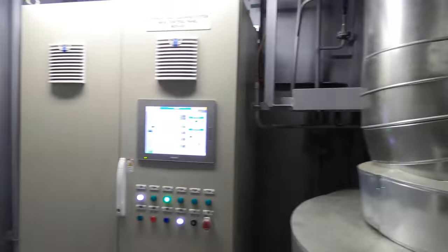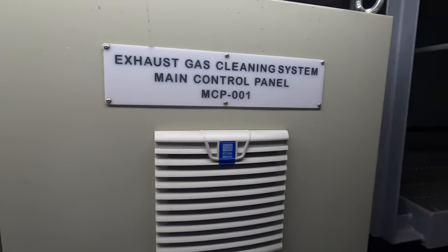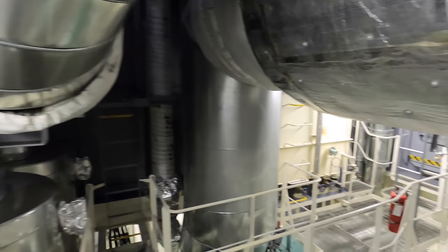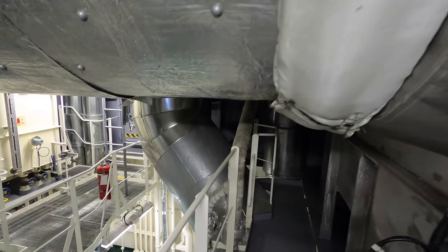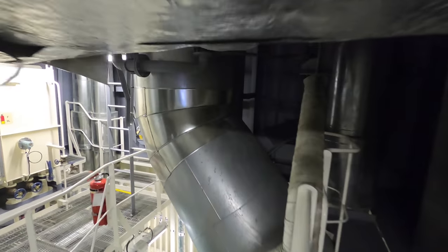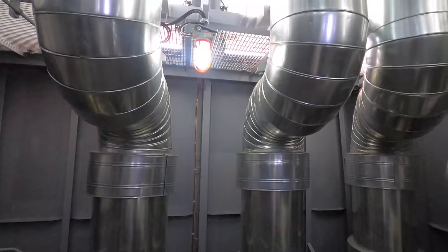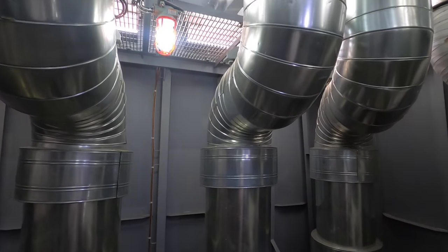On a ship, everything is designed to be energy efficient and environment friendly, so the gases released into the atmosphere are also clean. The exhaust gas cleaning system removes harmful sulfur oxides from exhaust gases. These similar-looking exhaust pipes are for the three generators.